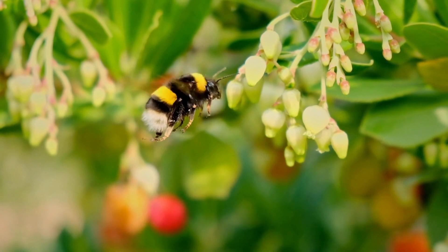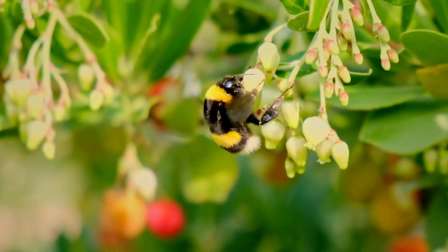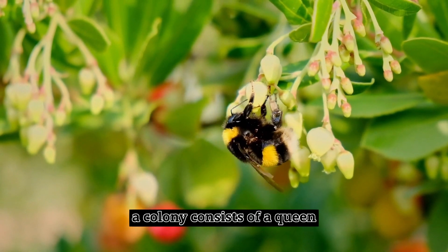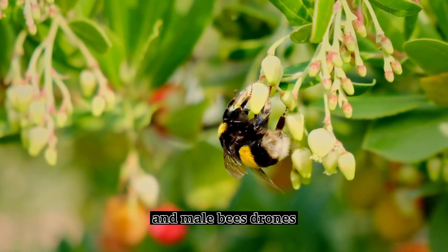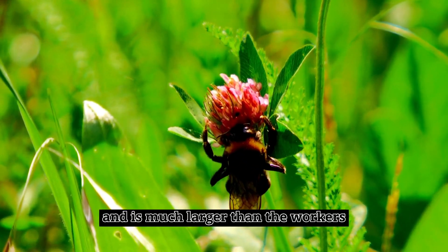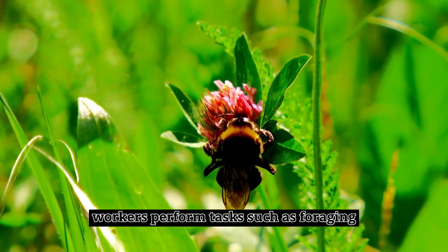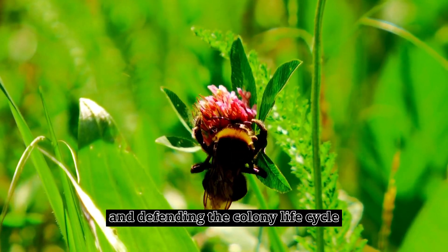Social Structure. Bumblebees are social insects that live in colonies. A colony consists of a queen, female workers, and male bees, called drones. The queen is the sole egg layer and is much larger than the workers. Workers perform tasks such as foraging, nursing the young, and defending the colony.